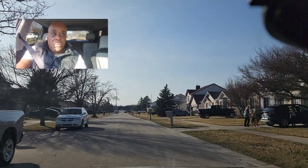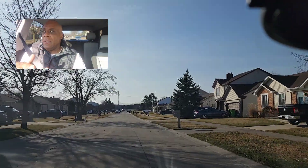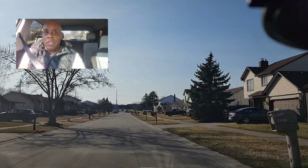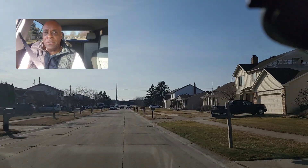Hey guys, we're going to talk about driving through neighborhoods, having good speed control, taking our time. Neighborhoods are the most dangerous place when you're learning to take your test. You've got to beware — you've got to be a defensive driver.